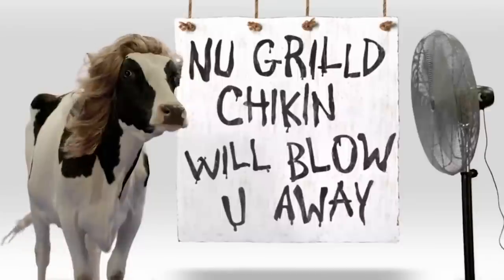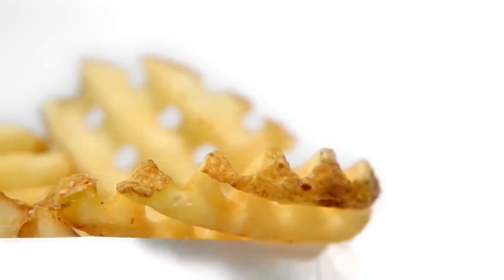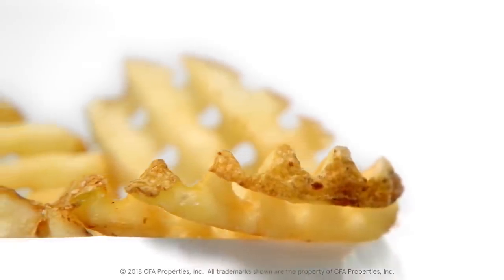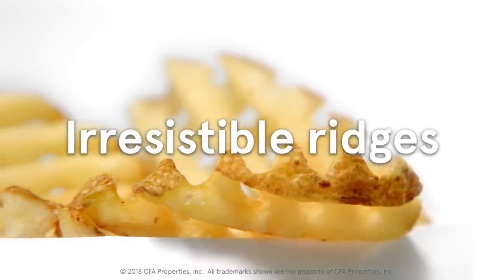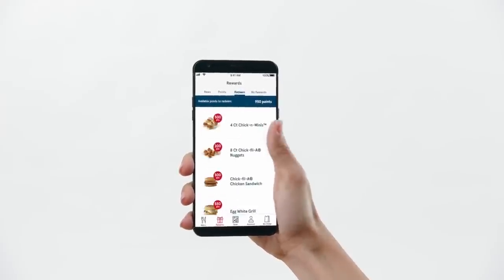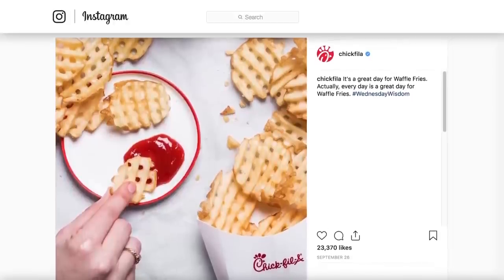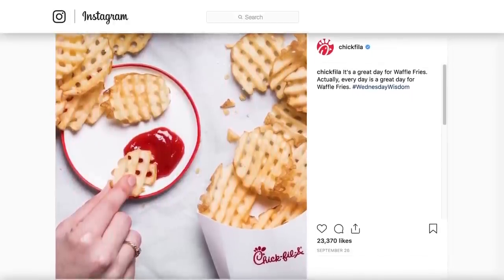Can you guess what the top-selling item is at Chick-fil-A? Wrong — it's the waffle fries. Sounds insane, right? But look at it this way: what is offered with every combo meal? Sure, you can substitute that kale thing or some other side, but how many people can head to a fast-food joint and resist the fries?